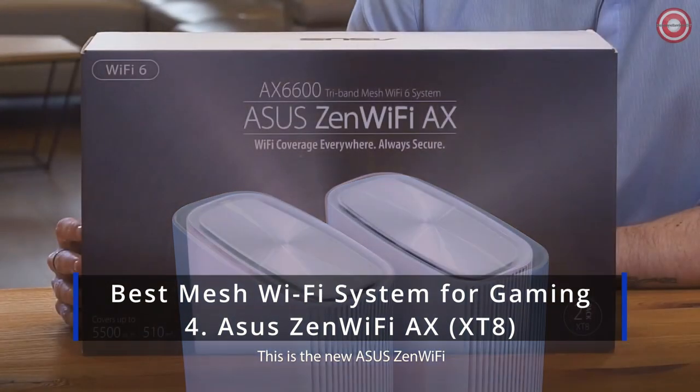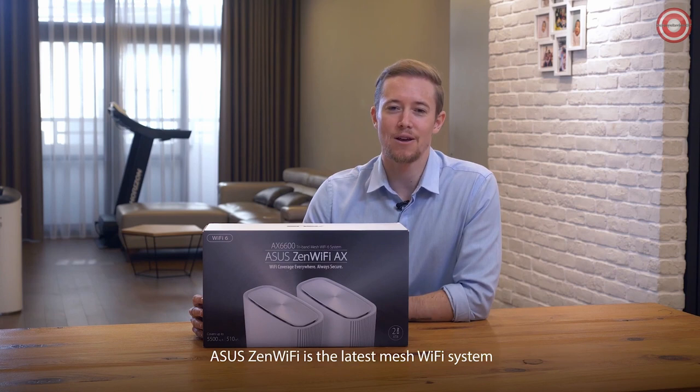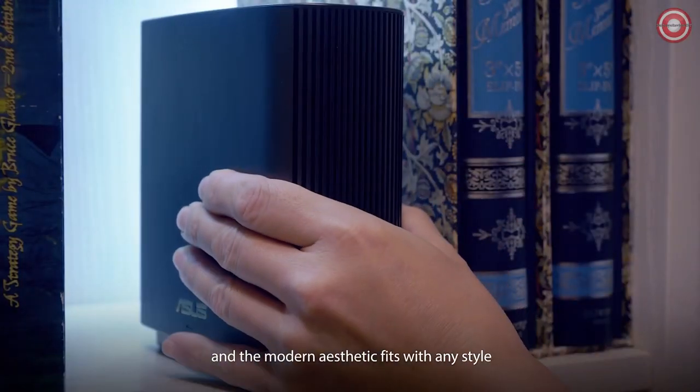This is the new ASUS Zen Wi-Fi, and I'm John. Today we're going to unbox the Zen Wi-Fi and show you how easy it is to set up. ASUS Zen Wi-Fi is the latest mesh Wi-Fi system — it blankets your home with seamless Wi-Fi, is painless to set up, and the modern aesthetics fit with any style.